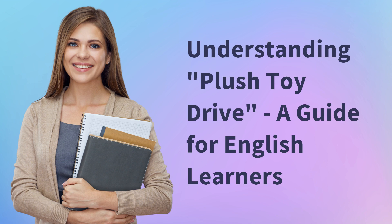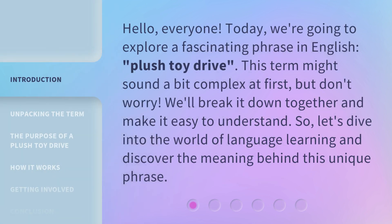Understanding Plush Toy Drive: A Guide for English Learners. Hello, everyone. Today, we're going to explore a fascinating phrase in English — Plush Toy Drive. This term might sound a bit complex at first, but don't worry. We'll break it down together and make it easy to understand. So, let's dive into the world of language learning and discover the meaning behind this unique phrase.